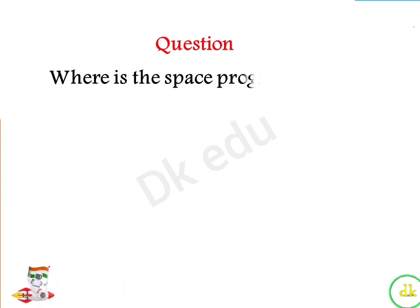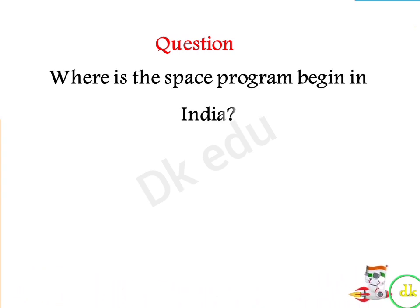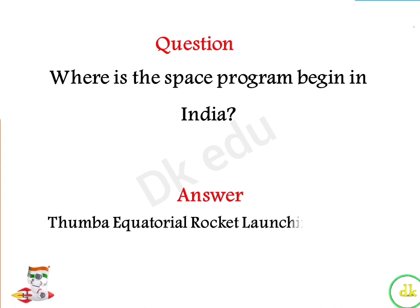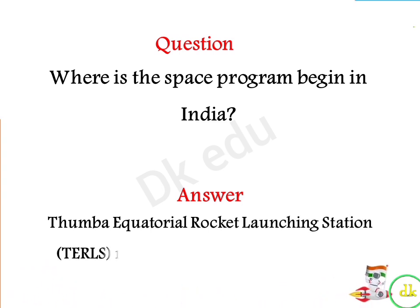Where did the space program begin in India? Answer: Tumba Equatorial Rocket Launching Station, near Thiruvananthapuram.